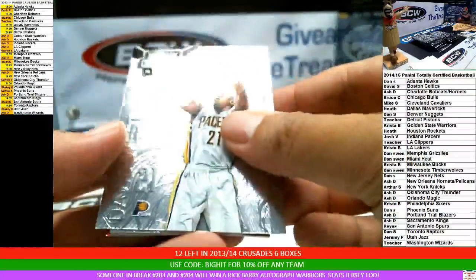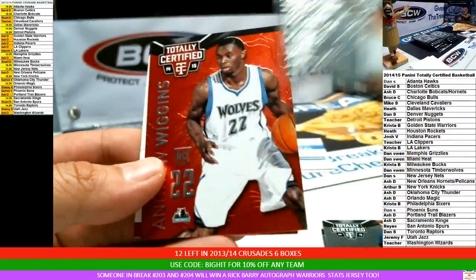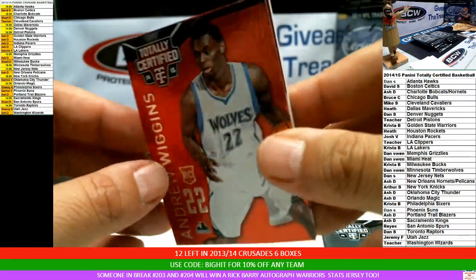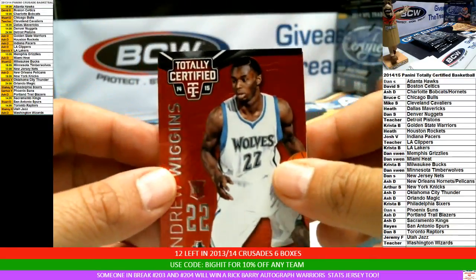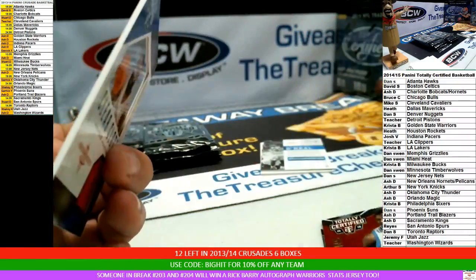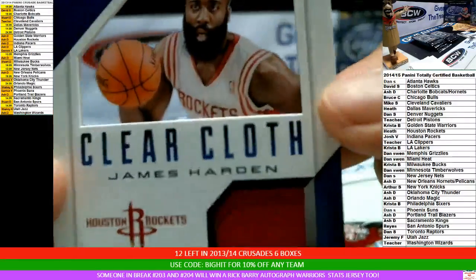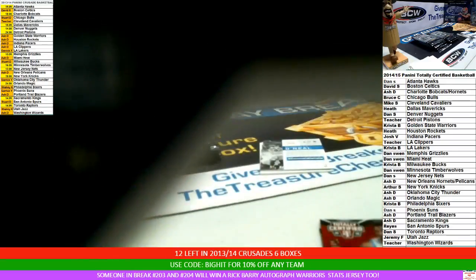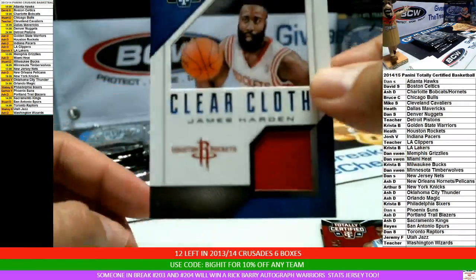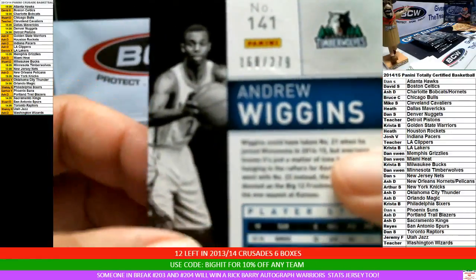Next stack. David West. Beal. Exum rookie for the Jazz. For the Timberwolves, Andrew Wiggins rookie red parallel — I'll get to his number in a second. James Harden jersey patch clear cloth for Heath, 37 of 199. The Wiggins red parallel is 168 of 279.